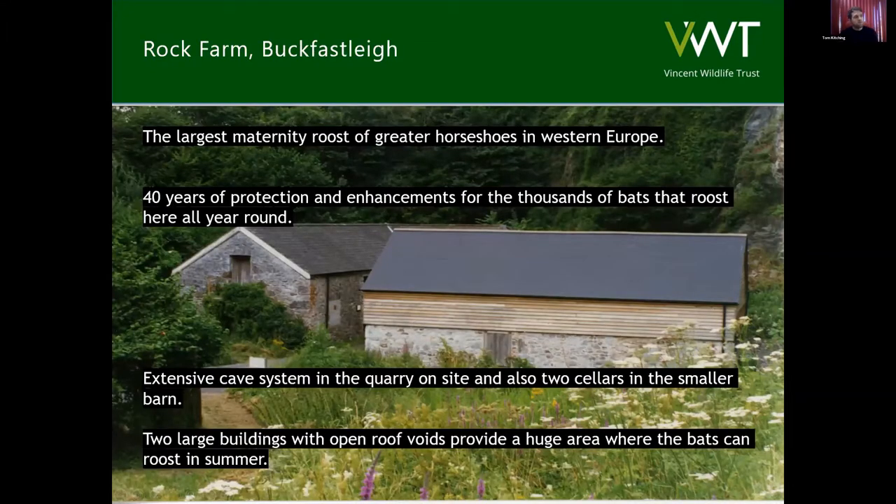Rock Farm, as I mentioned, is the first bat reserve that Vincent Wildlife Trust acquired in 1980, so it's had 40 years of protection specifically to manage for Greater Horseshoe bats, and also enhancements. I'm one on a long list of conservation officers that have worked on this site over the years. What makes it a fascinating site is that on paper it seems to have everything the bats need — it's right at the face of the quarry, which is the principal overwintering site, but also has two large buildings the bats use through the summer months. As you can see, there's quite an extensive roof area of different aspects, and these tend to offer slightly different microclimates because they face different directions relative to the sun.